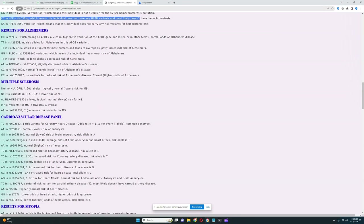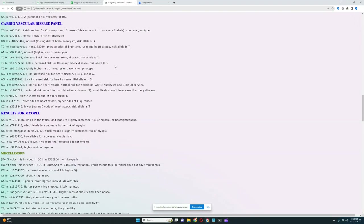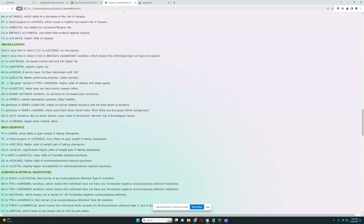For Alzheimer's, he does not have any risk variants in APOE — really good to see. For multiple sclerosis, he's got no HLA risk variants, which is the most important gene for MS risk. For cardiovascular and myopia, nothing interesting — we're going to skip those. For the miscellaneous section, he does not have genotypes for micropenis in either variation checked.